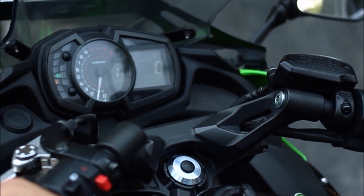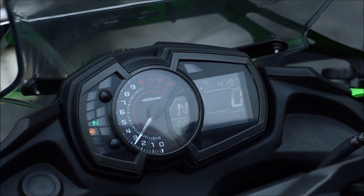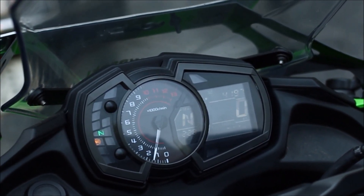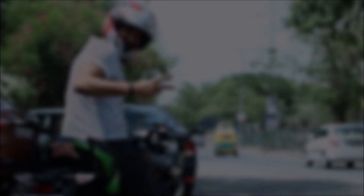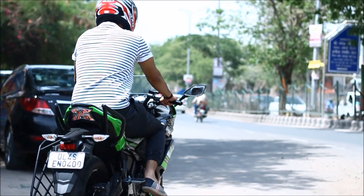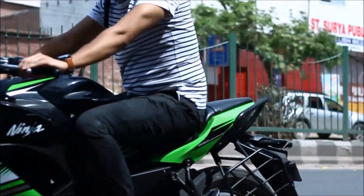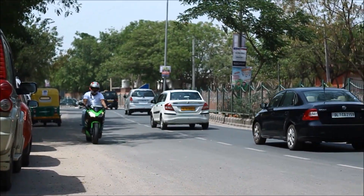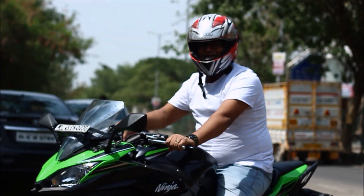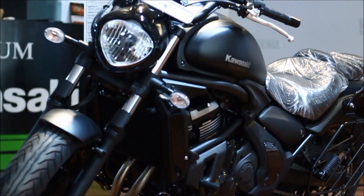It's time to take the test drive. The actual price of this bike is ₹5,65,000. As I said earlier, the Vulcan S is the first cruiser bike by Kawasaki in India.